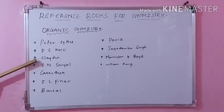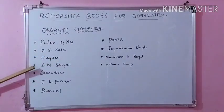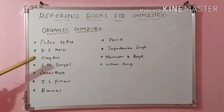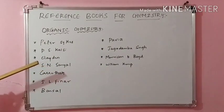Next is Clayden. You can refer Clayden for reaction mechanism — it is best explained there. And then Yessen Sanyal: in this, all the named reactions and rearrangements are given very nicely. You can easily make a list of all the named reactions from this Sanyal book.